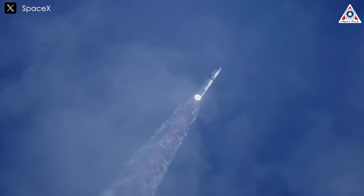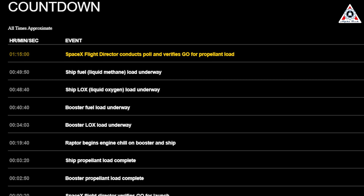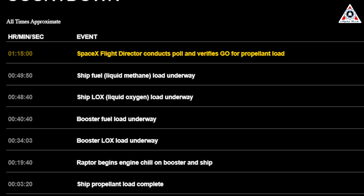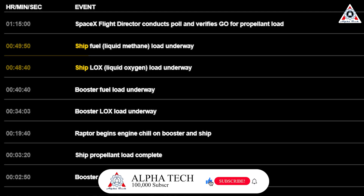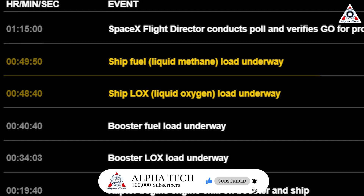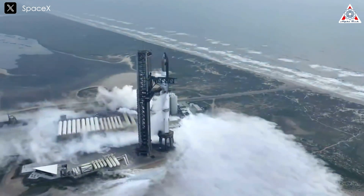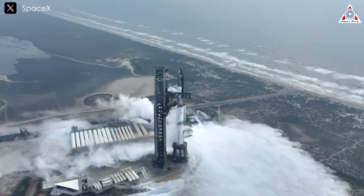Let's start with the pre-flight procedures. Approximately an hour and 15 minutes before liftoff, SpaceX's flight director will confirm the commencement of propellant loading, expected to last between 20 and 30 minutes. Then, 49 minutes prior to liftoff, the crucial process of loading liquid oxygen and liquid methane onto the stages commences. Although these timelines differ a little from Flight 4, the changes are insignificant, amounting to only a few seconds.